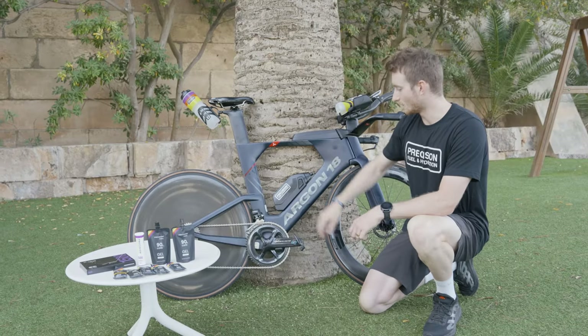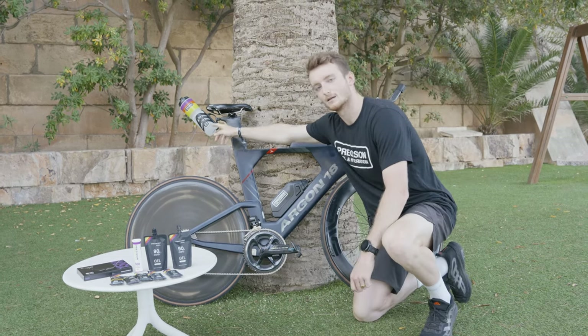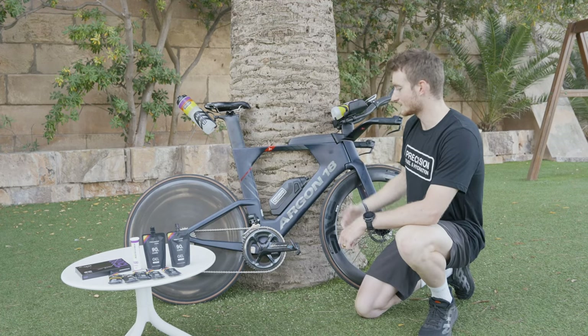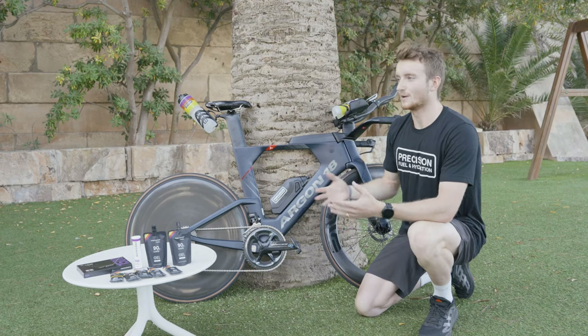Depending on the distance, I may swap out this aero 500ml bottle for something like this — the litre big bottle. It's slightly less aerodynamic, but it does mean you can carry more with you, and it does depend on the distance.